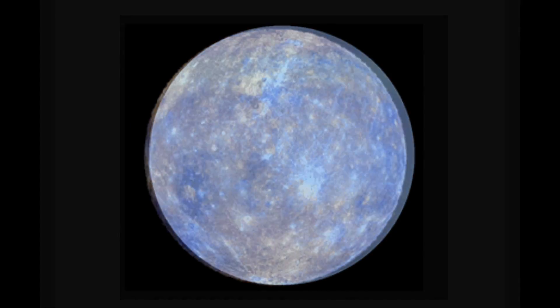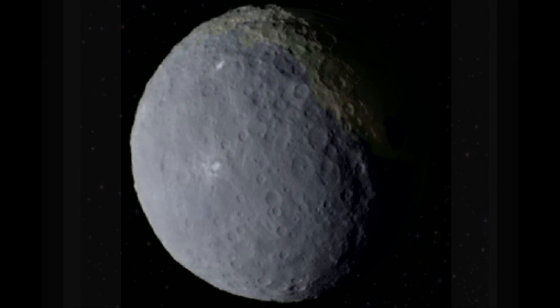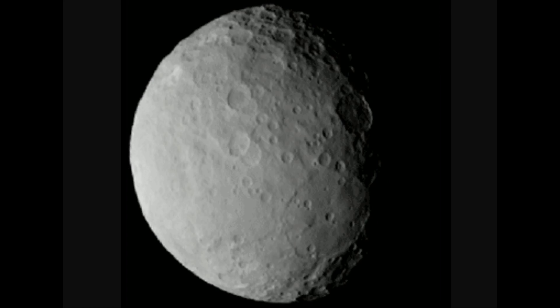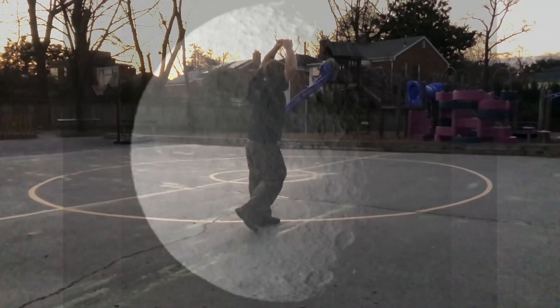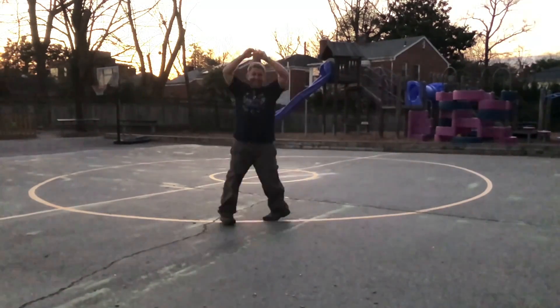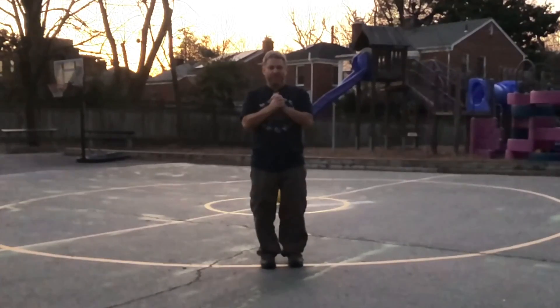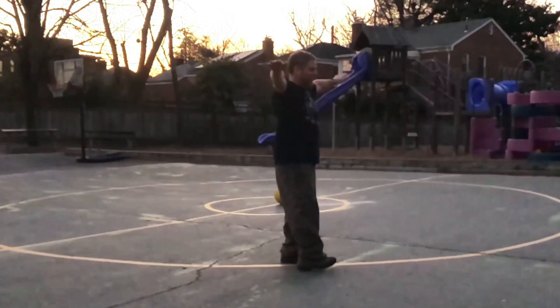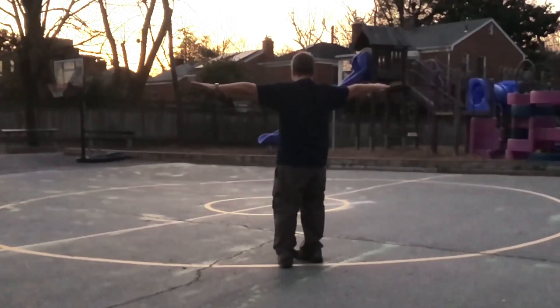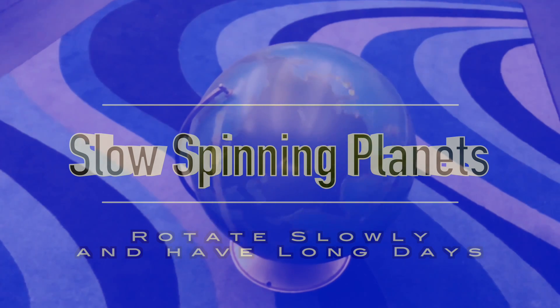Every planet does some rotating. As it rotates, one full rotation is one full day for that planet. Some planets rotate slowly and others rotate fast, which is why some planets have long days and other planets have short days. Fast spinning planets rotate quickly and have short days. Slow spinning planets rotate slowly and have long days.